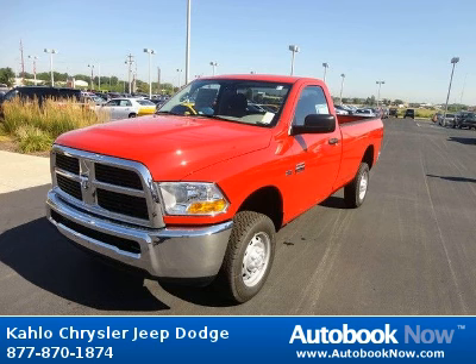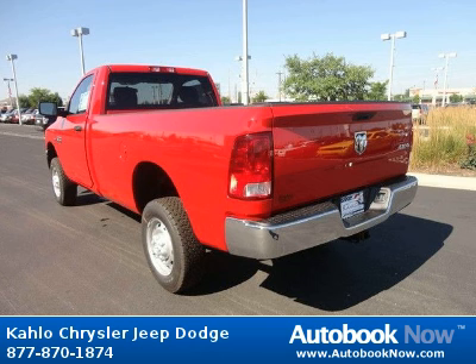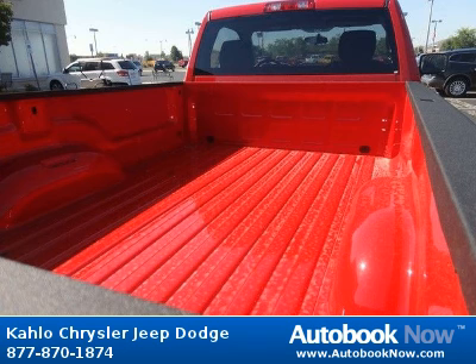Features include 17x7.5 steel-styled wheels, LT245-70R17E all-season BSW tires, center hub, and much more. Visit autobooknow.com for more details.